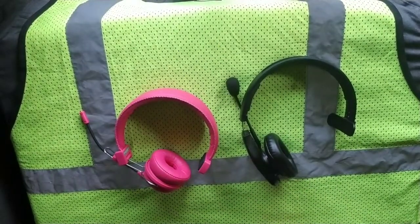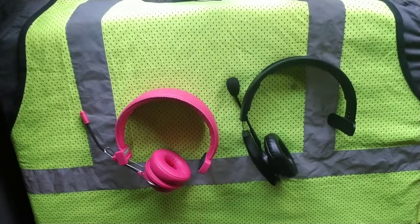The Blue Parrot B450-XT has great clarity. It has one of the best noise-cancelling microphones I have ever seen, and the clarity is just great. It has a 24-hour battery life — 100%, I wouldn't say you can top 24 hours.